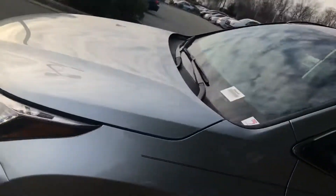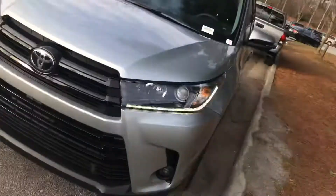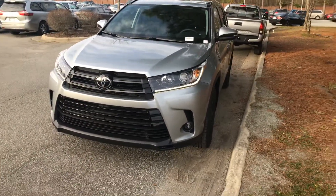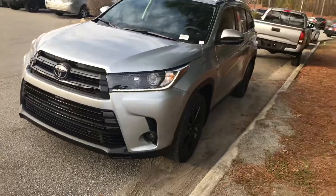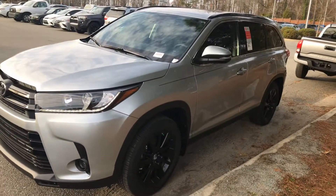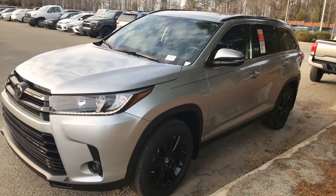This has it all. Let me know what you guys think about this 2019 Highlander SE — the last one we have here at Mark Jacobson Toyota. You can reach me at 919-452-3230. Hope to hear from you guys soon, have a great day!